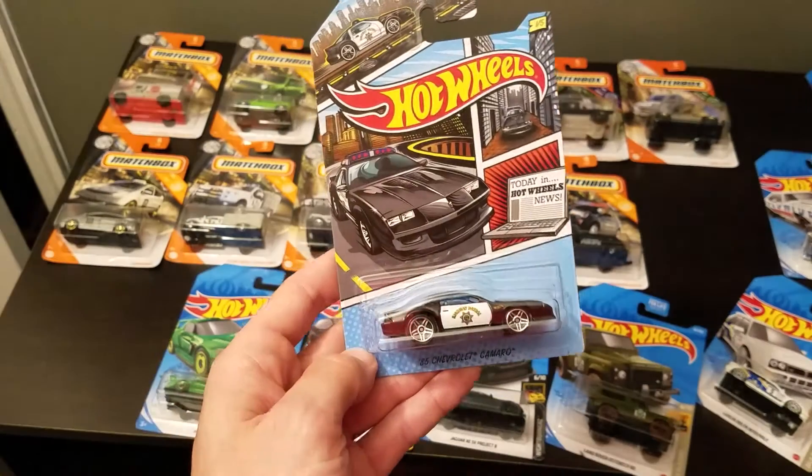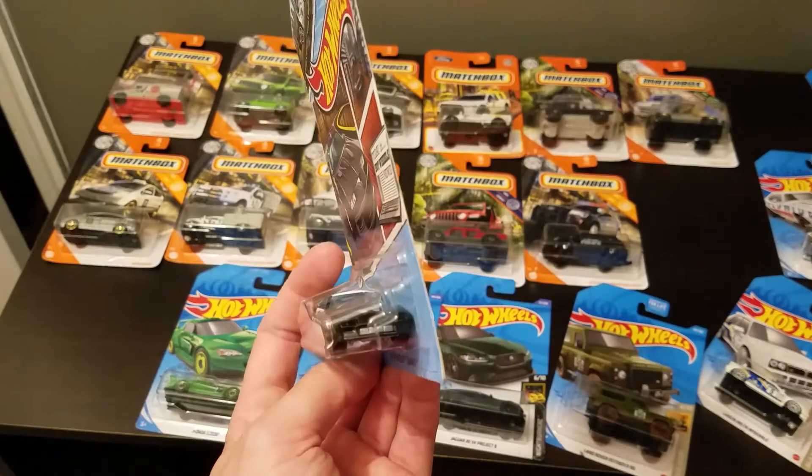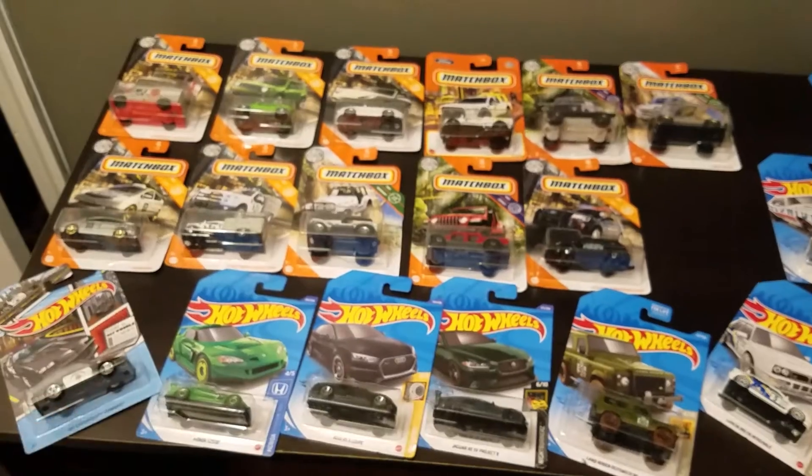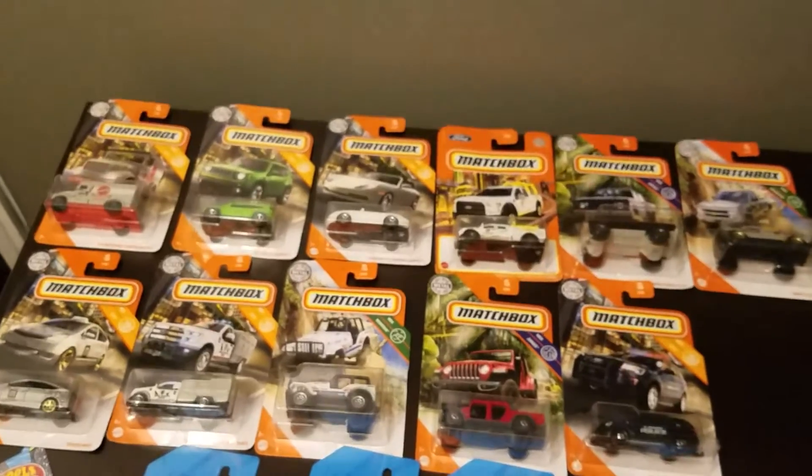One of these — an '85 Camaro police version, no light bar. Pretty cool. Sometimes I'll get these just because the art on the packaging is kind of cool.